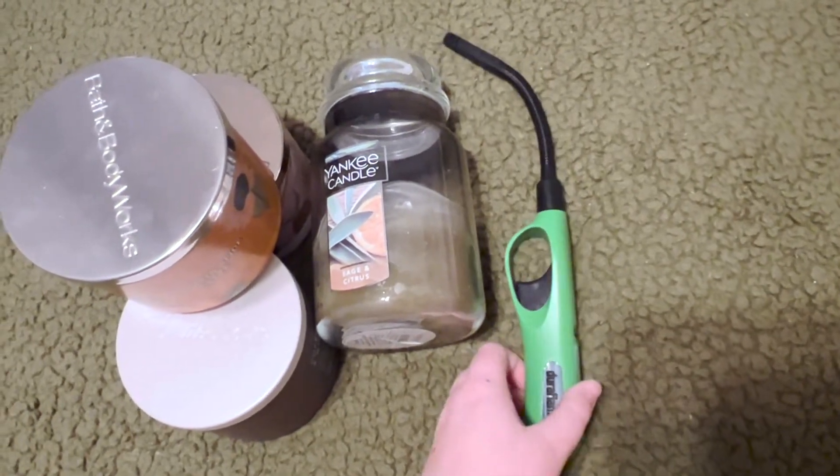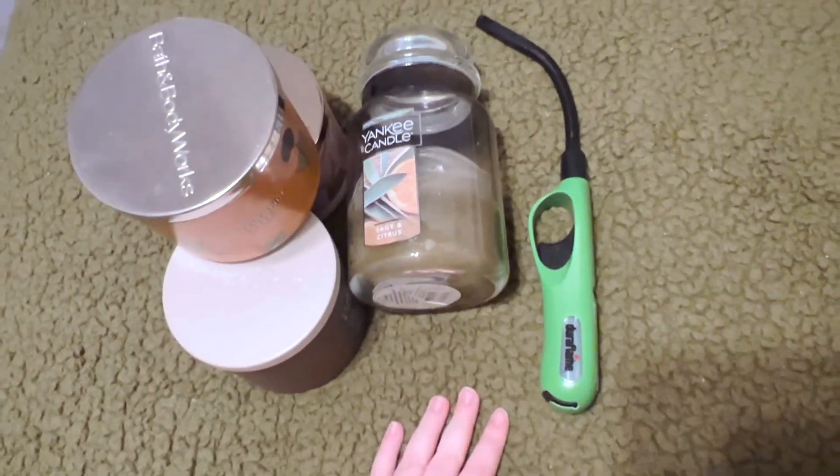I just have a lighter, but you should probably try to get your hands on some matches just in case.